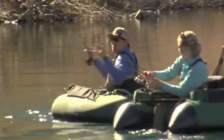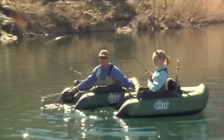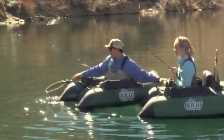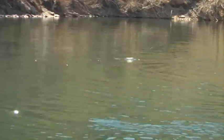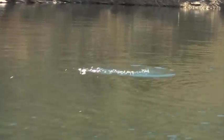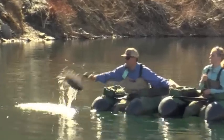Oh my God, I got one! Tip up, tip up! Keep that tip up. Oh my gosh, look at this — fish! Let him run a little. Tip up. Oh my God, I think you got him. You got him! Wow, that's beautiful. Oh my gosh, woohoo! Nice fish.